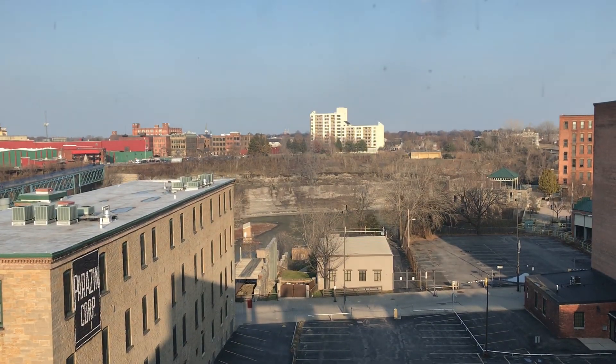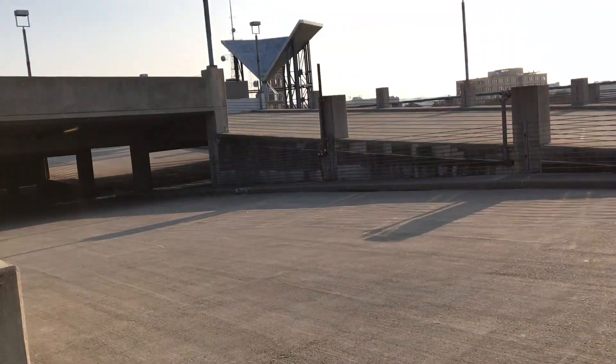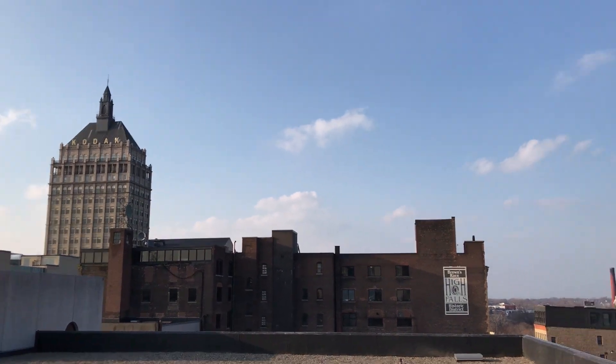And here we are at the top. This is the top floor of the parking garage. Oh wow, this is a nice view.